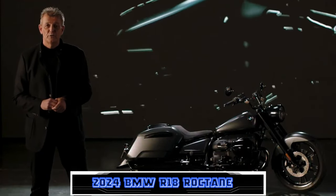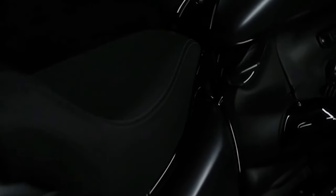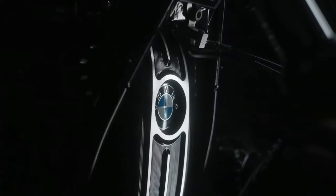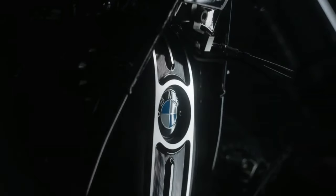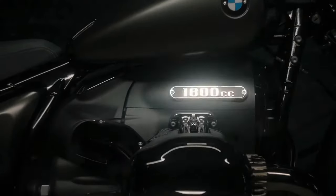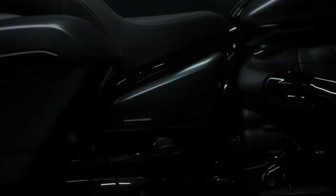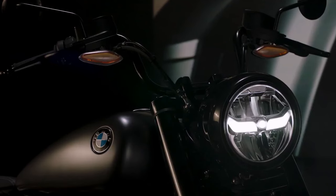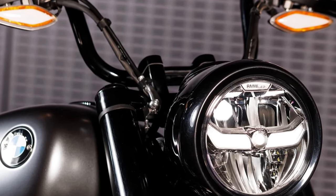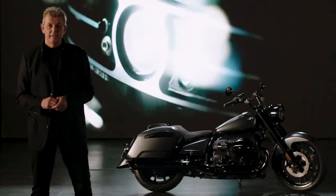2024 BMW R18 Rocktane: When BMW first introduced the R18 Cruiser in 2020, the brand made no secret of its intent to create an entire platform using the 1,802 cubic centimeters big boxer-powered cruiser as its foundation. The bikes in the intervening three years have been mostly incremental evolutions — the bolt-on Special Classic with shield and saddlebags, the fairing-equipped R18B and its full-dress cousin the Transcontinental, plus various custom one-offs and concept bikes from various builders.